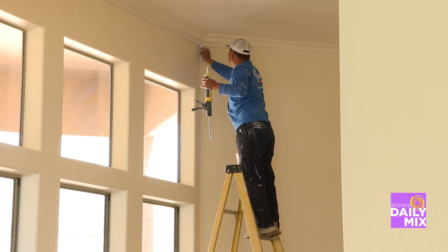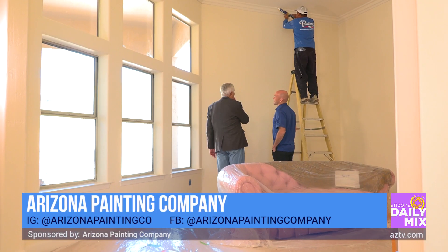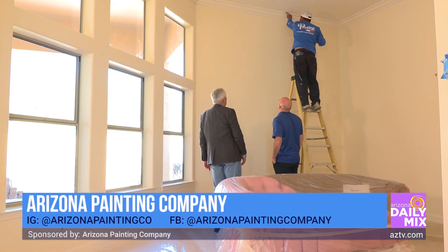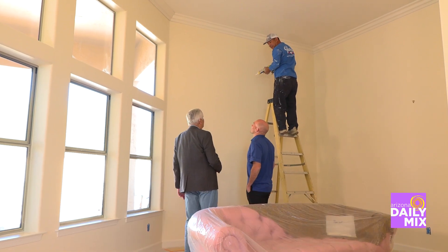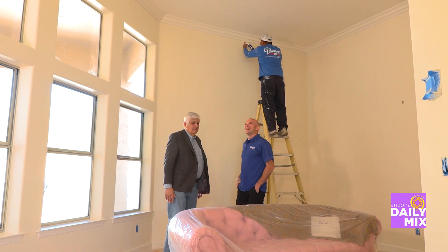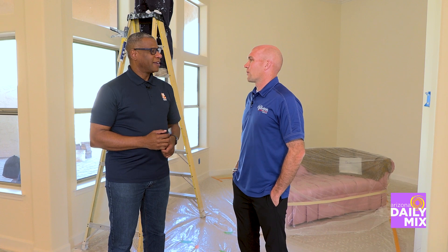The big part is what you guys do for the customers, and that is listen to them. Absolutely. When we come out to do an estimate, we do an in-home consultation. We make sure we know exactly what they want and that we're meeting their needs — making sure everything that needs to be done is taken care of and we're giving them the product they're looking for.